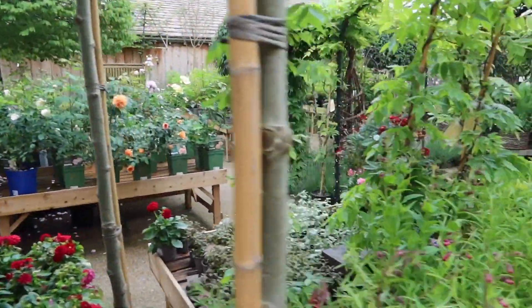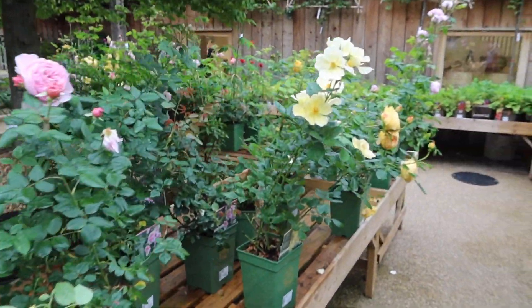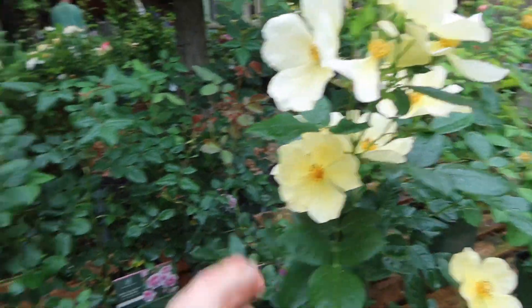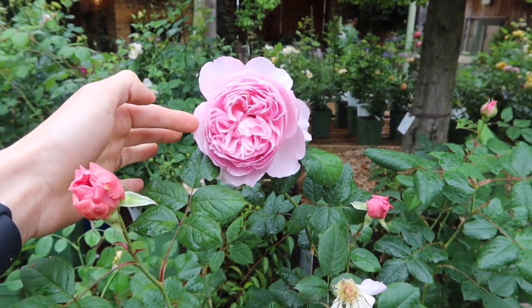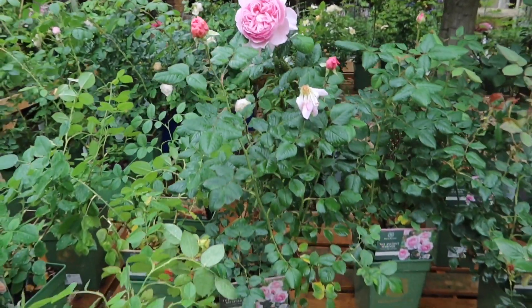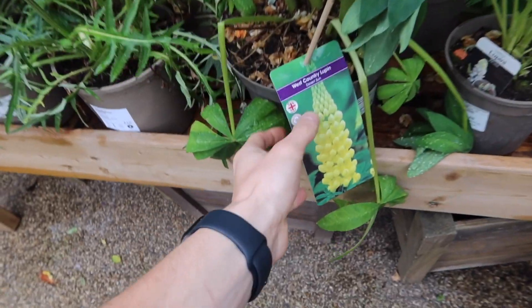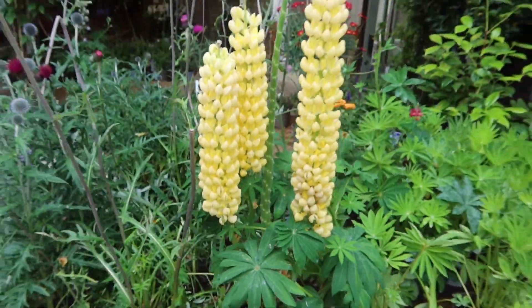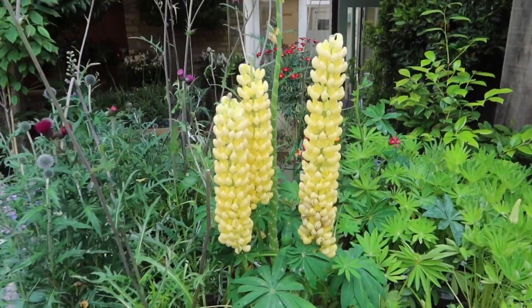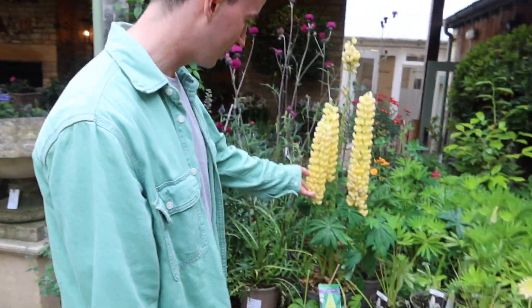Unpopular opinion: I've never been a massive fan of roses, but this year I'm really into all the different types, and there are loads here. We're bringing some softer pinks into the garden, so I'm definitely going to think about getting a couple of rose bushes. I've also just seen these — they're called West Country lupins and they're such a pretty color. We have quite a few yellows in the garden with lots of pinks and purples, so I think these will all work really well.